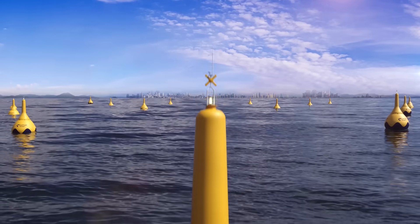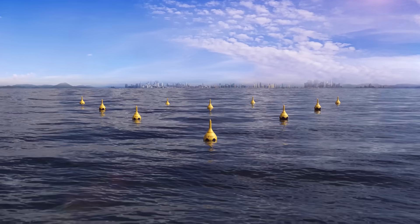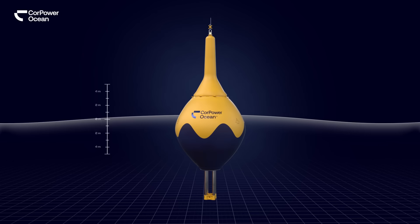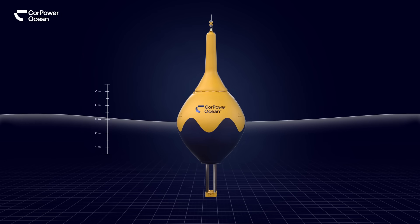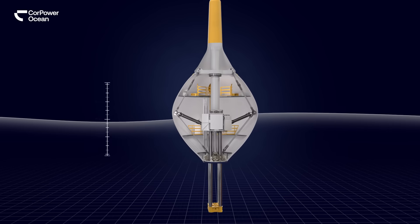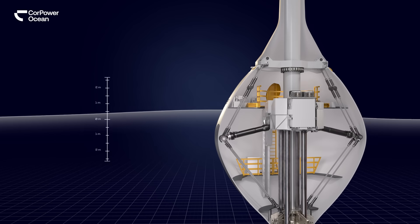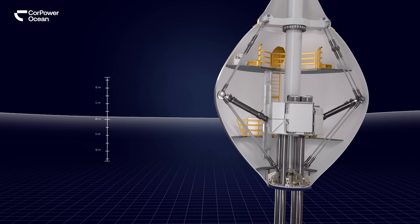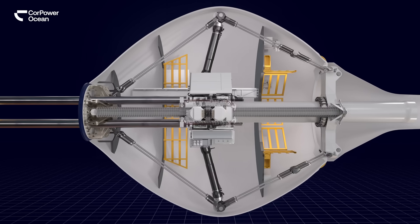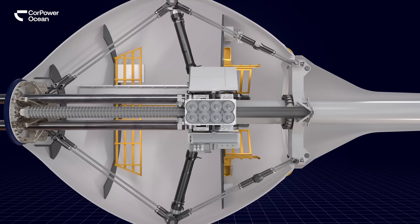CorePower's wave energy converters harness clean energy from the world's largest untapped energy source, our oceans. Energy stored in ocean waves is absorbed at the surface by a heaving buoy. Inspired by the pumping principle of the human heart, the wave energy technology is informed by 40 years of hydrodynamic research, allowing for a lightweight and low-cost design that maximizes generation capacity and provides robust operation in the harshest ocean conditions.